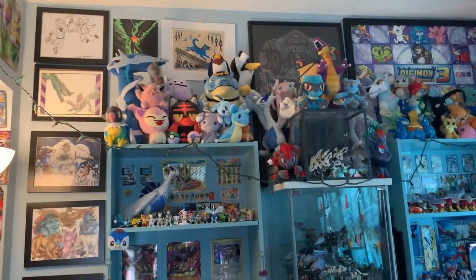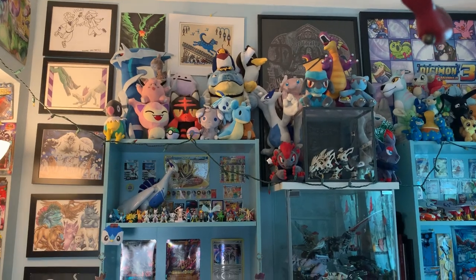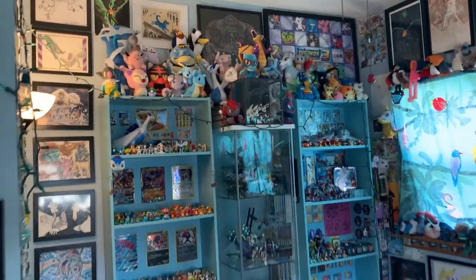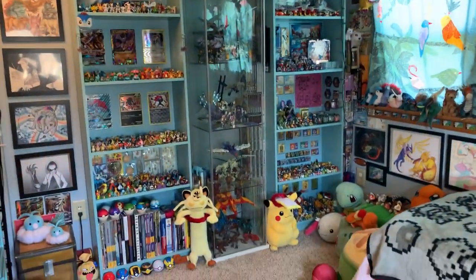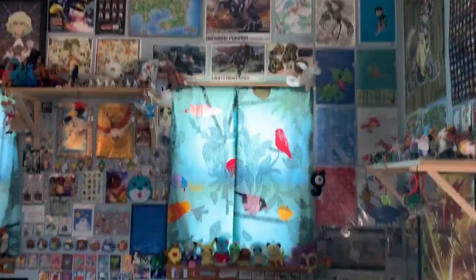Okay, kicking it off with Part Two. I'm going to try to not have this one be as long as the first one, but we'll see. Part two is going to encompass this side of my room, where most of my stuff is, and then that side of my room.